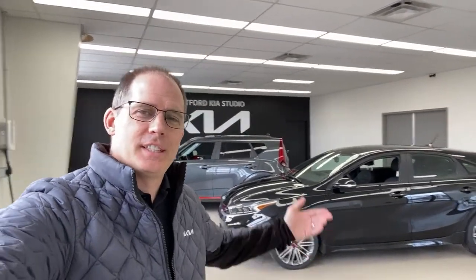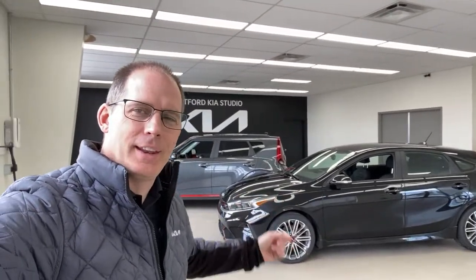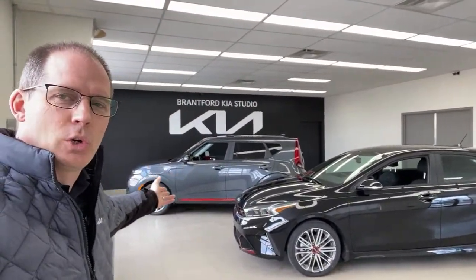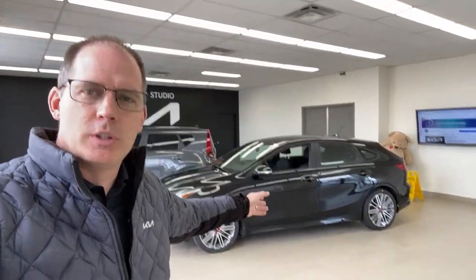Hey everybody, it's Peter from the Kia Hyundai channel. Welcome to our live video series. This is a fun one for me because these are two cars that I quite like that I think go quite a bit under the radar for most people. This is the Kia Soul — the top of the line version — and we're comparing it to the top of the line version of the Kia Forte 5, which is the Kia Forte 5 GT.